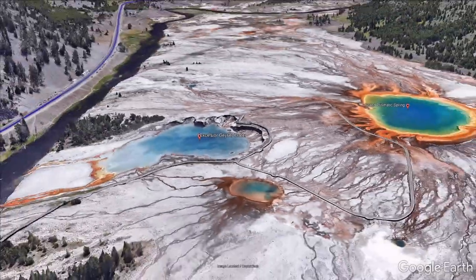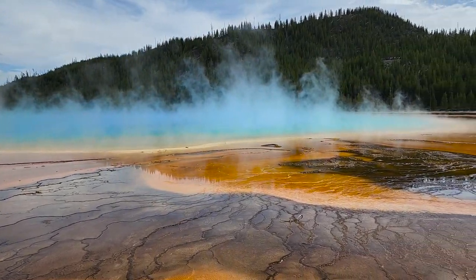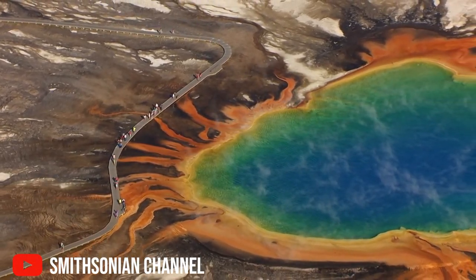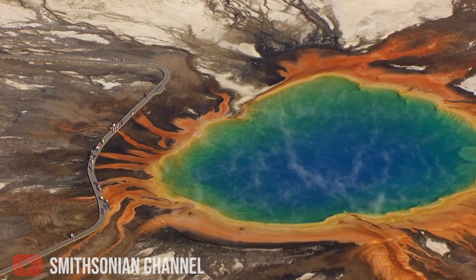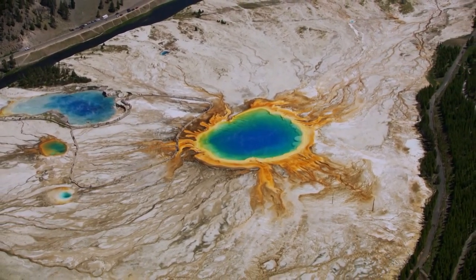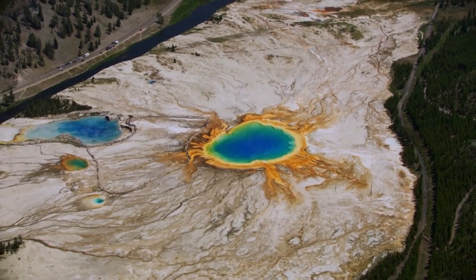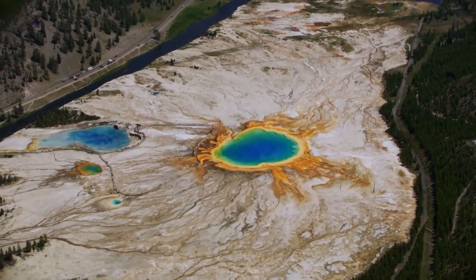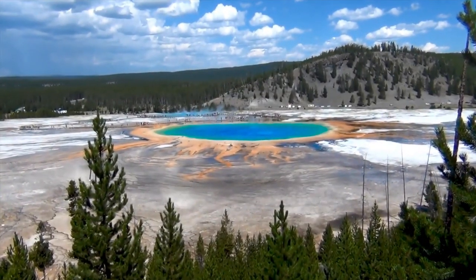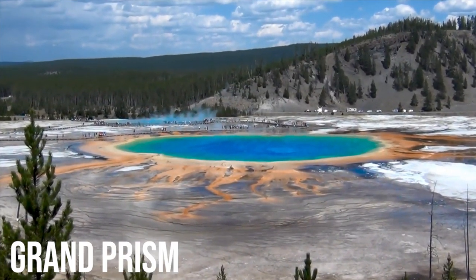We finally made it to the Grand Prismatic Spring. It's the largest hot spring in the United States and the third largest in the world, and with the boardwalk you can walk right up to it. But because it's so big, the best way to see it is from above. Check out aerial footage on the Smithsonian Channel, where you can see its beautiful colours — deep blue in the middle with temperatures above boiling point, transitioning to yellow-brown algal mats which are cooler in temperature. Drones were banned in the park after a German tourist flew his craft into a geyser back in 2014, so the best vantage point is from a helicopter ride or from the Grand Prismatic Spring Overlook.